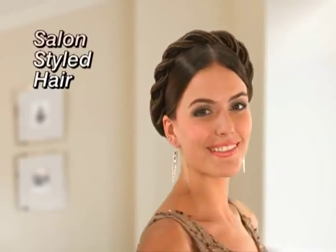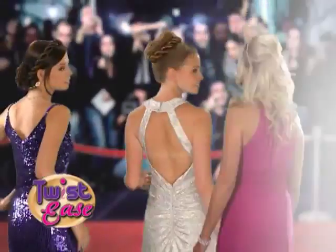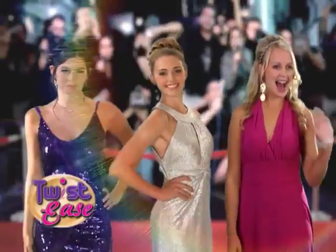Look like you've been to the salon, but you just clip it on. Super fast, super stylish. Get ready for compliments because you'll look as good as celebrities in Hollywood.